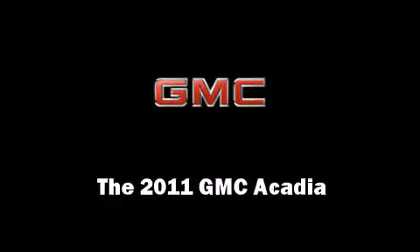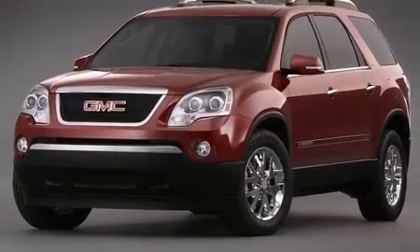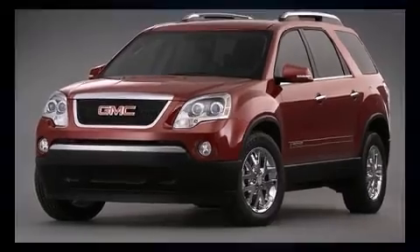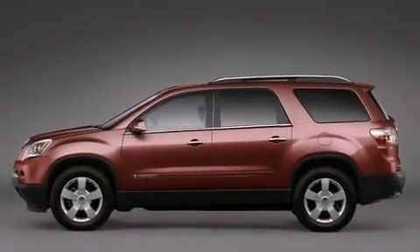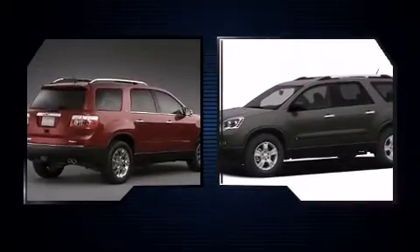You can expect a lot from the 2011 GMC Acadia. A 3.6-liter V6 engine pairs with a sophisticated six-speed automatic transmission, providing a smooth and predictable driving experience.